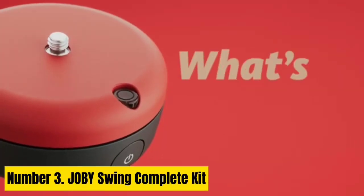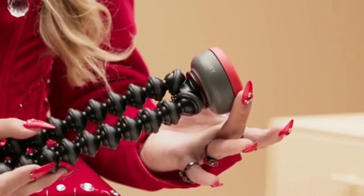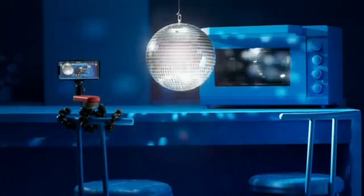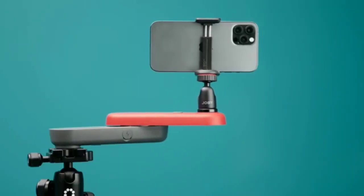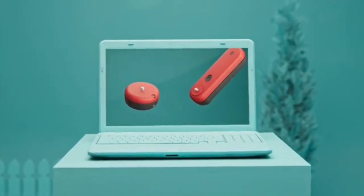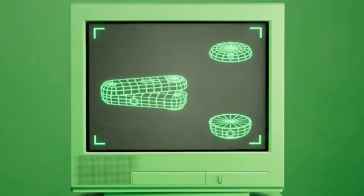Number 3: JOBU Swing Complete Kit. A miniature slider designed for the smartphone filmmaker, the JOBU Swing doesn't give you a very long tracking range or particularly fast camera movement. But it does give you a portable and easy-to-use slider system with everything packaged in the box. It's relatively affordable, and the JOBU Motion app makes it incredibly easy even for total novices. Using the app, you can precisely choose the start and end points of your motion, easily set up time-lapse sequences, and the supplied Griptite One phone mount keeps your phone snug and secure.